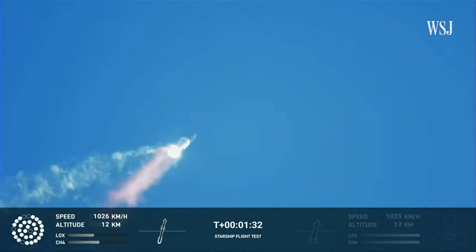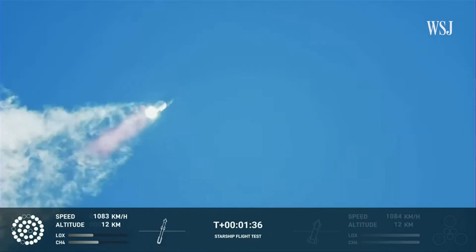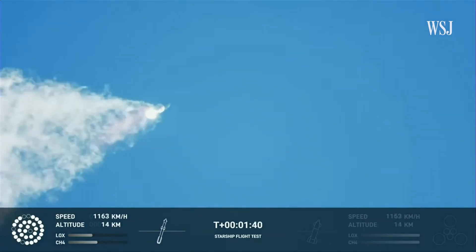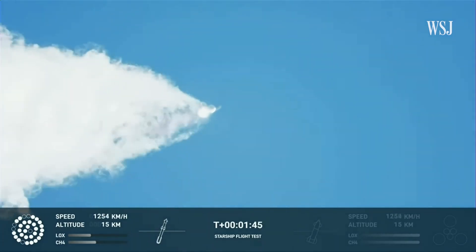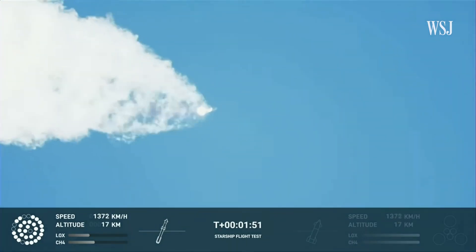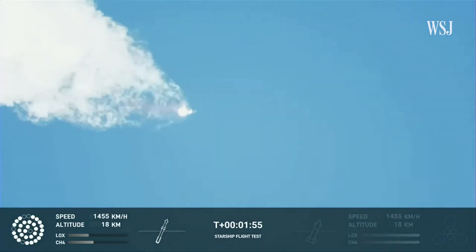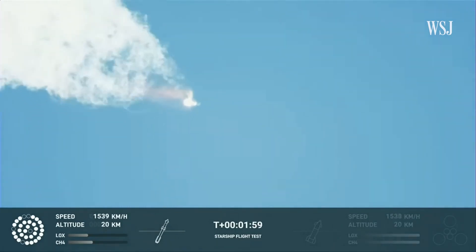Continuing to watch the first stage as we head downrange. One hundred seconds into flight. Our next major activity is going to be shutdown of the first stage. Houston Tracking Station is now acquiring the vehicle. With shutdown, we will get separation of Starship from Super Heavy and ignition of the Starship engines.